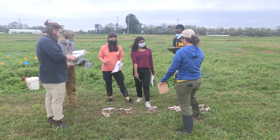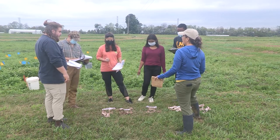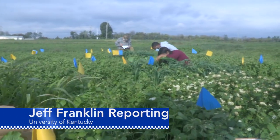Once a week the UK students meet with their counterparts over Zoom and are divided into small groups to discuss what they have discovered in exercises that week. From the University of Kentucky College of Agriculture, Food and Environment, I'm Jeff Franklin.